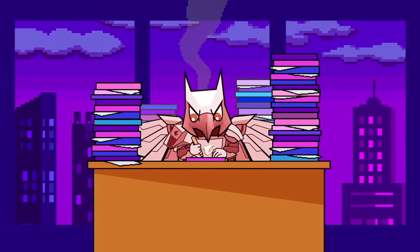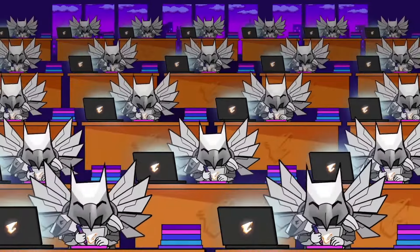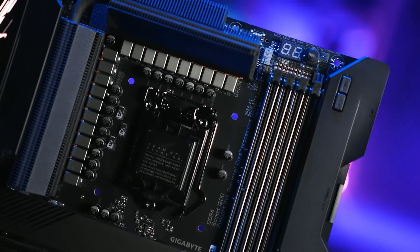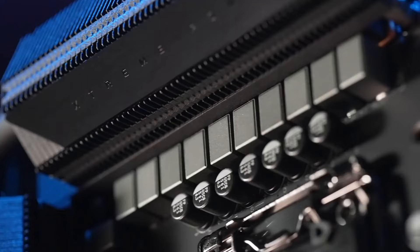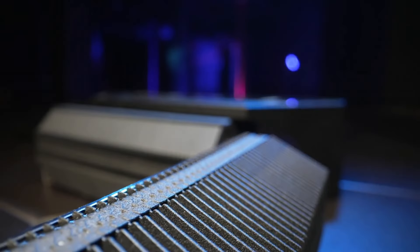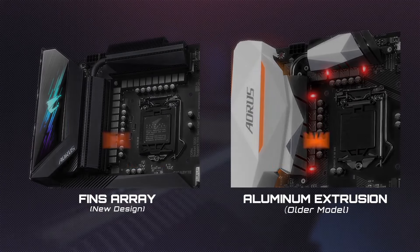The Z590 AORUS Extreme offers a showcase of connectivity options, including Thunderbolt 4, USB 3.2 Gen 2x2, Wi-Fi 6E, and 10 GbE LAN for ultra-fast data transfers and networking. Its comprehensive suite of gaming-centric features includes RGB Fusion 2.0 lighting, onboard audio enhancements, and support for multi-GPU configurations, delivering an unparalleled gaming experience. Whether you're a hardcore gamer, overclocking enthusiast, or content creator, the Gigabyte Z590 AORUS Extreme sets the standard for high-performance computing.